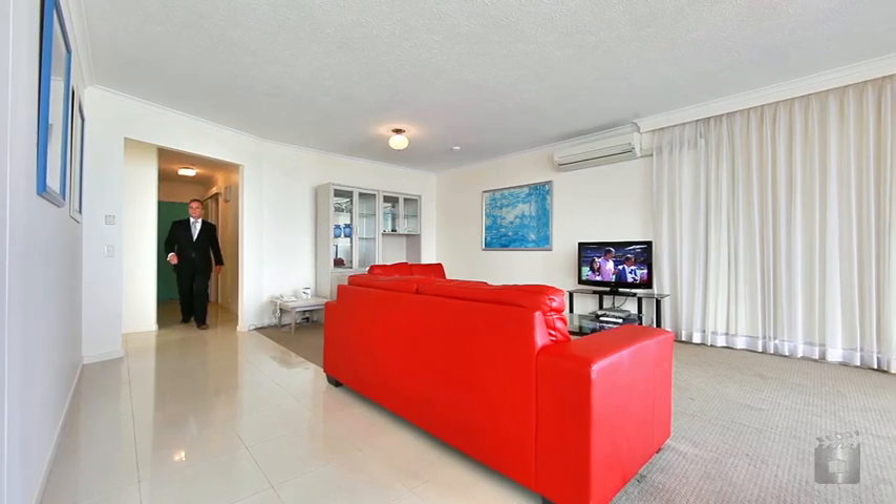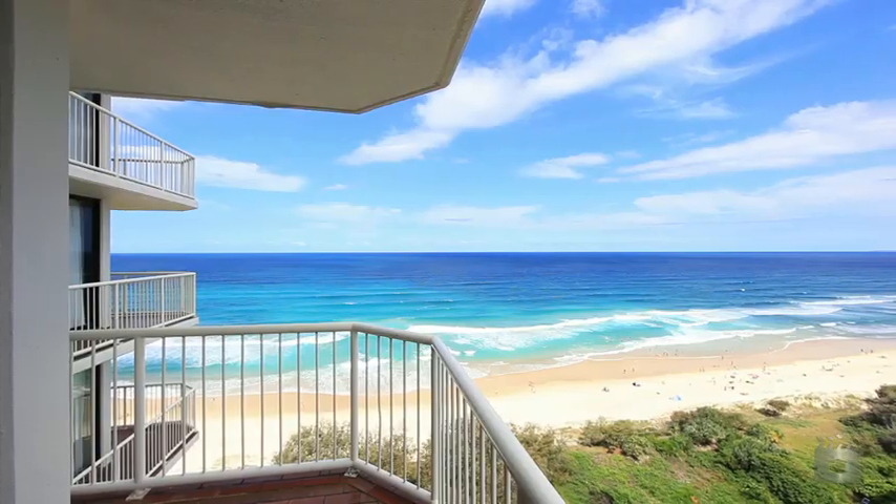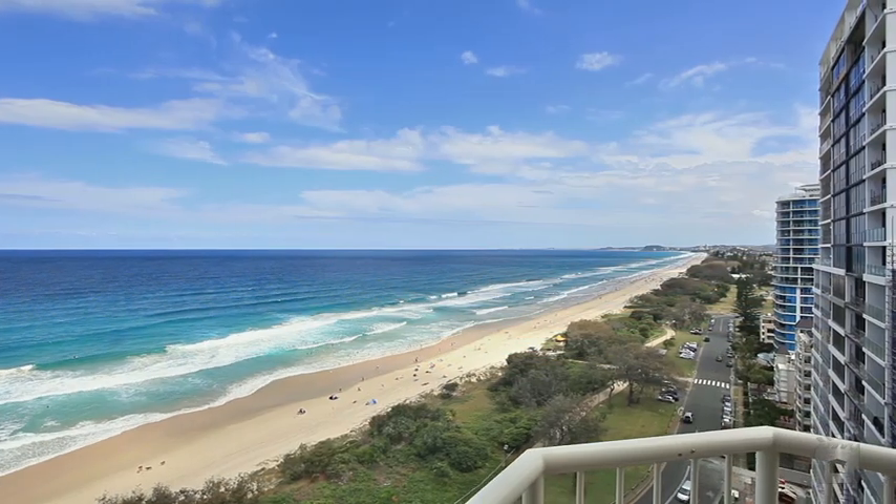Entering Unit 56 on the 15th floor, as soon as you walk in you'll notice three things: the sound of the ocean, the smell of the surf, and the view of the entire Broadbeach precinct.